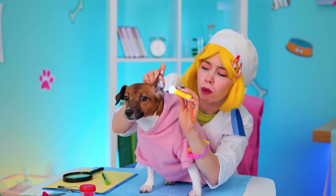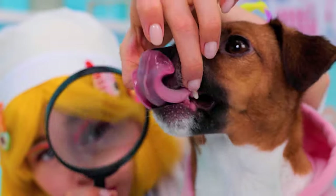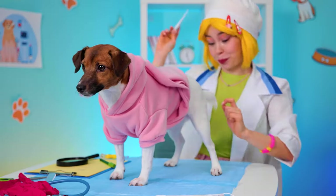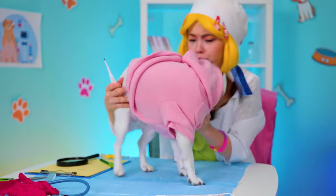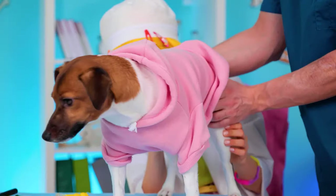Now let's check those ears, teeth, and temperature. Okay, open wide — and I don't mean your mouth. This calls for a two-person job. Thank you.